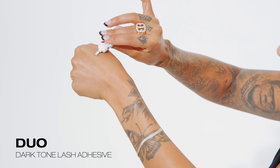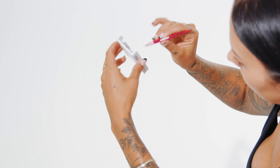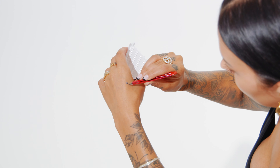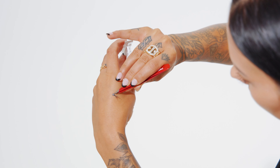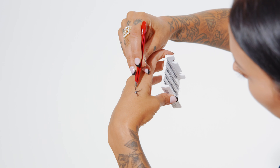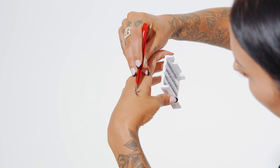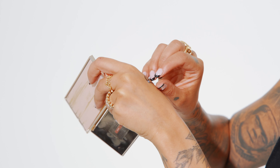Now for a lash boost, I'll be using the Ardell Dura Lash 3D Individuals in Medium Black. I love these lashes. Placing a very small amount of the Duo Dark Tone Lash Adhesive on the top of my hand. I'm letting it dry down almost halfway so it's nice and tacky. That way when I apply my lashes, they're going to stick right away. I'm placing my individual lashes directly onto my lash glue and letting them dry down and get nice and tacky.